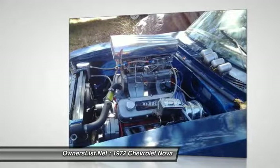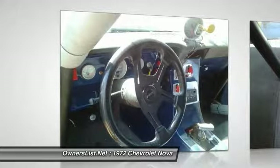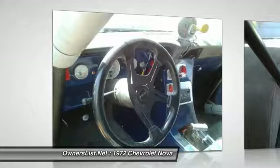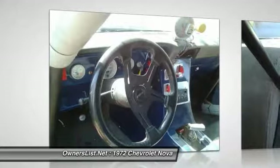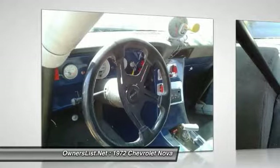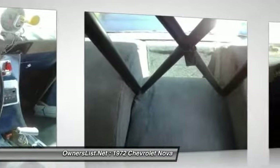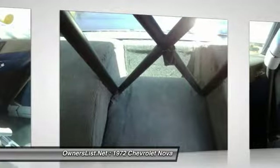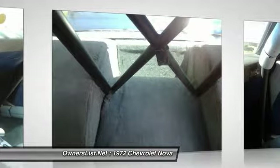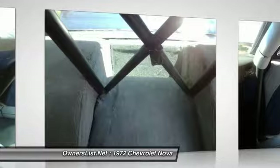Here are some specs: Chevy Nova SS, 100% rust free, 99.9% done. BBC 468CI, Erson valve train, 598-610 lift, 310-320 duration, roller rockers, step girdle, triple springs. 67 427 heads, sport polished, gasket matched, 2.30/1.88 valves, 5-angle cut. Head for brick tunnel ram, 3500-7000 RPM range. Original Holley center-squirter 660s.